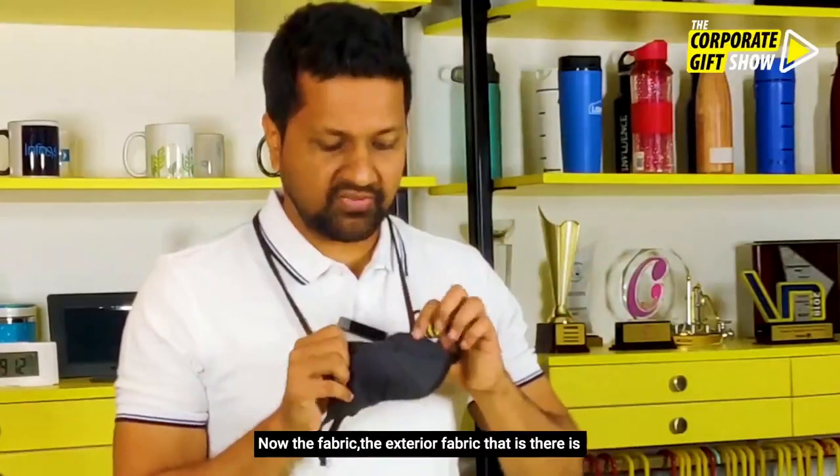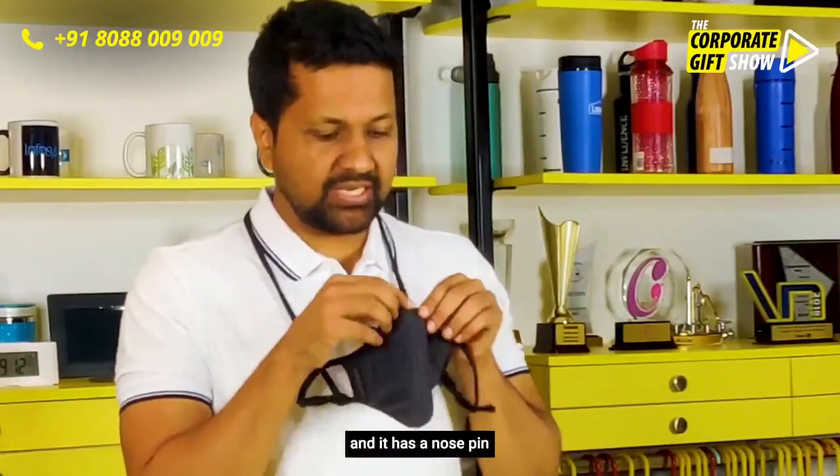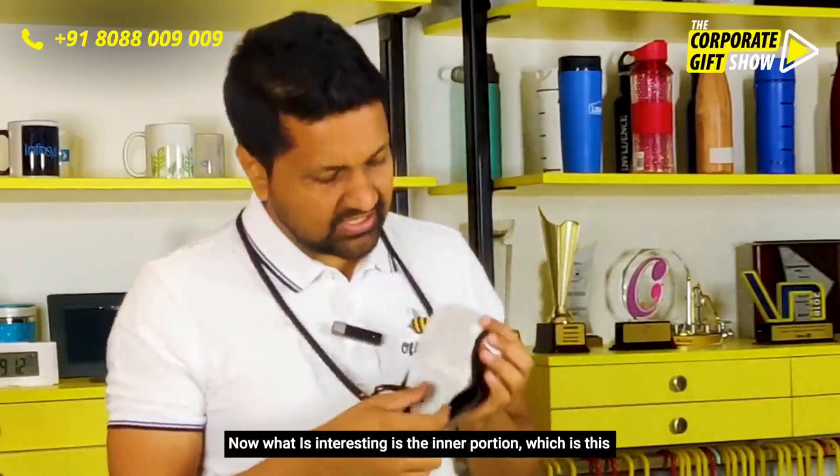The exterior fabric is very, very light, very comfortable, and very easy to breathe through. It has a nose spin which adjusts on your nose very well.